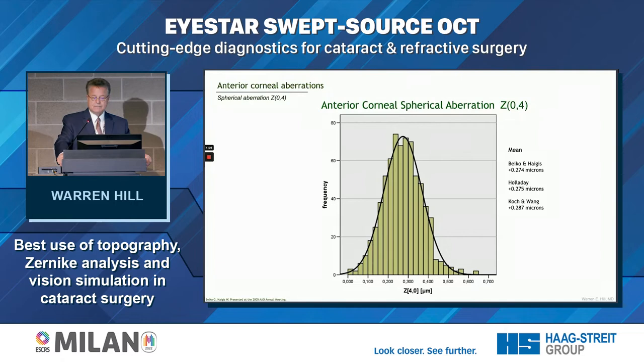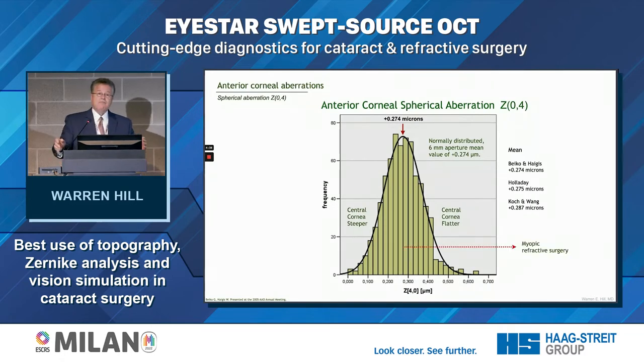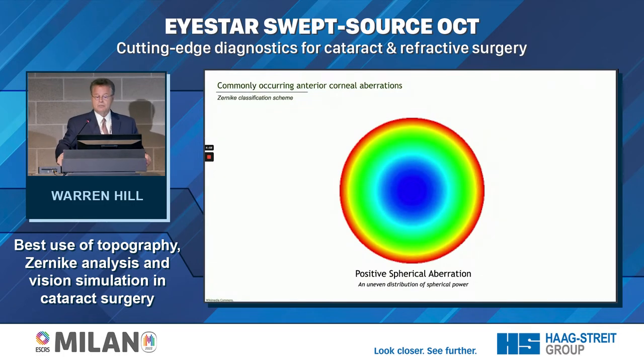Doug Koch and his associate Lee Wong have shown that spherical aberration is normally distributed — Wolfgang Haigis, George Bako, and Jack Holladay showed the same thing. If we flatten the center of the cornea, as with myopic LASIK, we increase spherical aberration so the number becomes more positive. If we steepen the central cornea, the number shifts towards negative, or may even become negative with, say, four diopters of hyperopic LASIK.